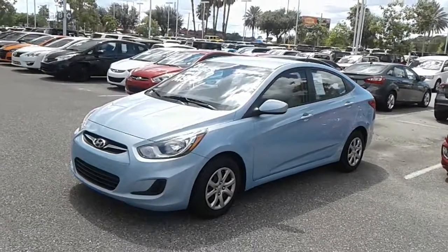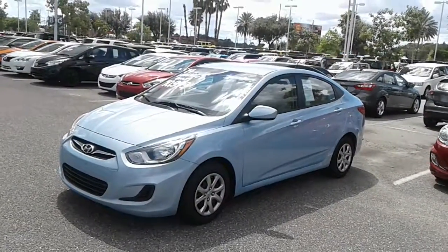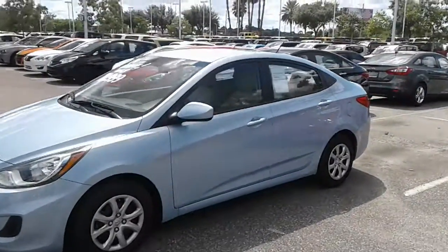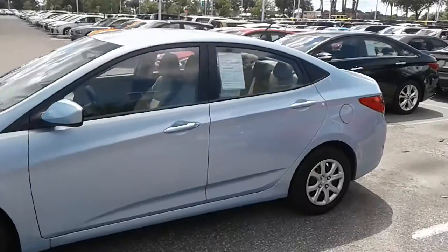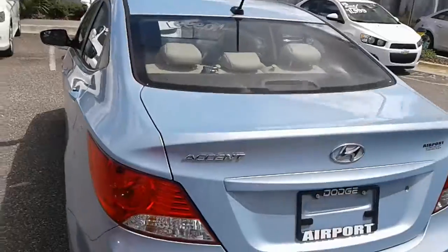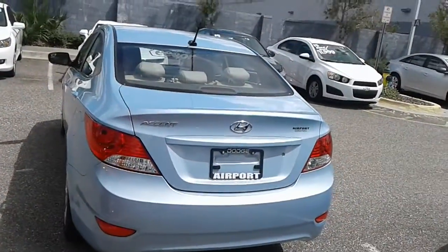Hey, good afternoon. It's Miralda, this is Kyle from Airport Chrysler. Just want to thank you again for the opportunity — we do look forward to working with you. Just want to make you a quick video. This is a 2014 Hyundai Accent. This is just a potential vehicle; we do have plenty more to choose from.